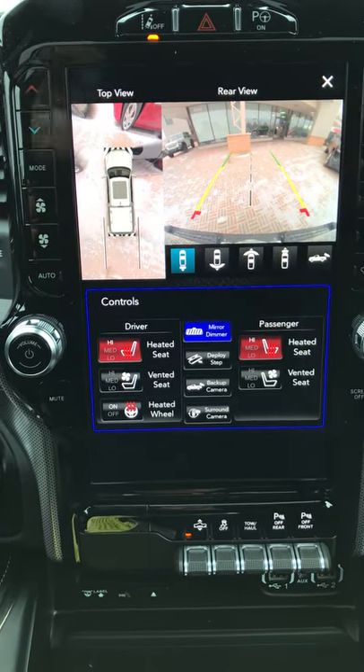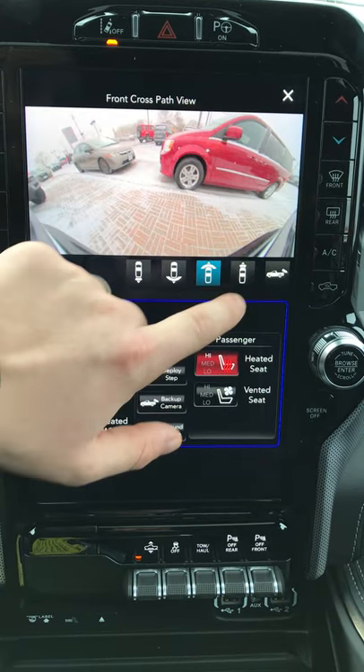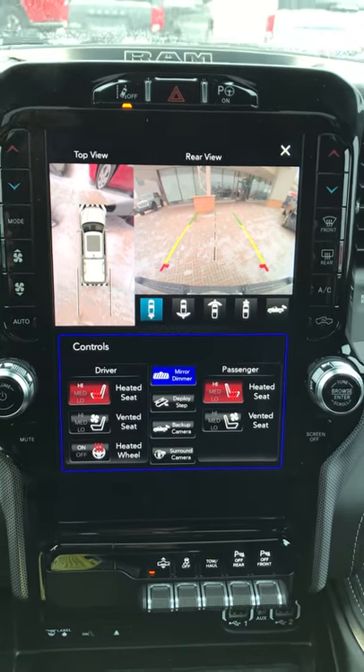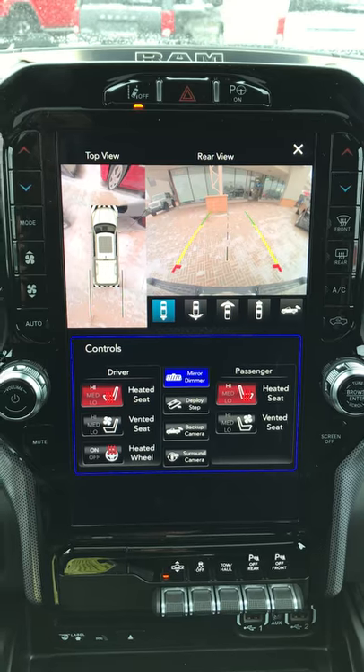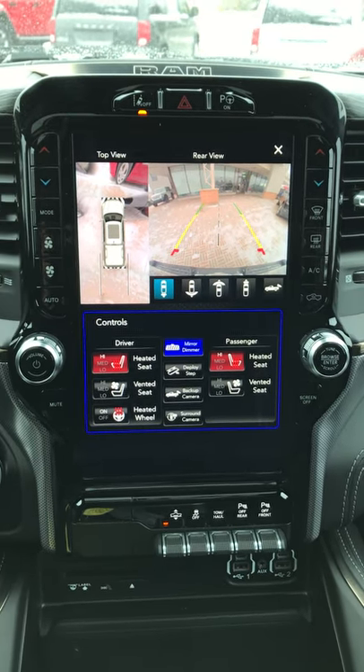I can see on the top view as well as my backup camera, and not only that, I can actually customize my rear camera or front camera. This is going to keep you and your family nice and safe, as well as having the cutting-edge technology that you may be looking for.